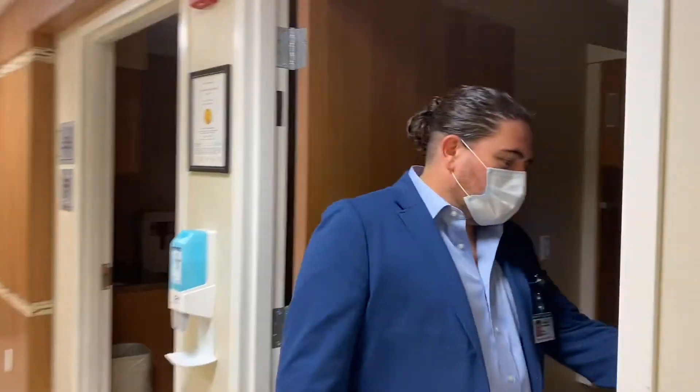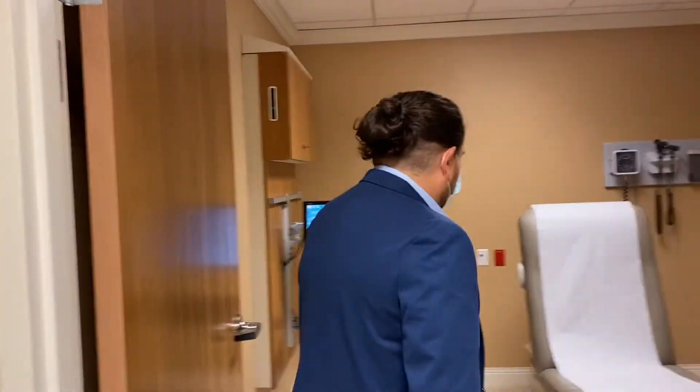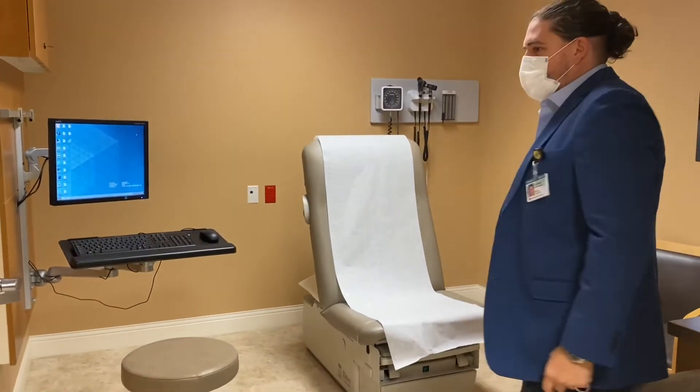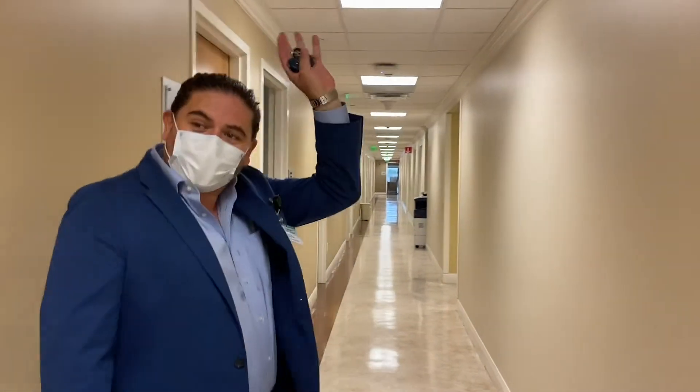Our rooms are typically like this. We have a standard computer, and you can see the diagnostic sets over there. This is where the faculty offices are — all your faculty members are here.